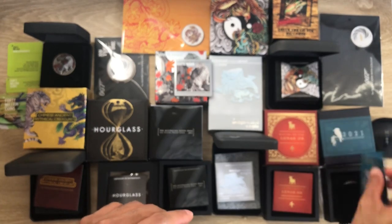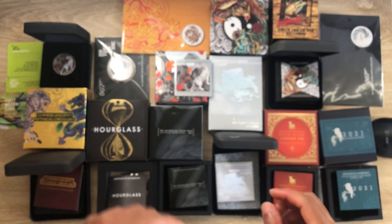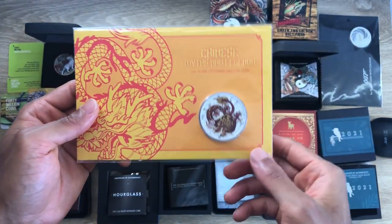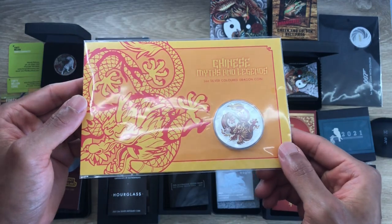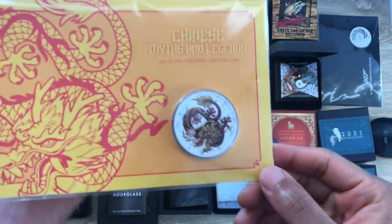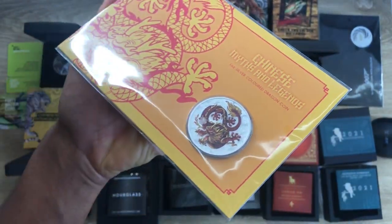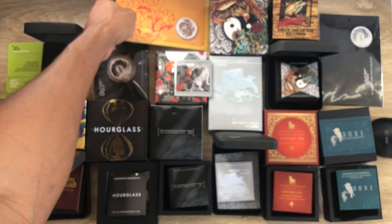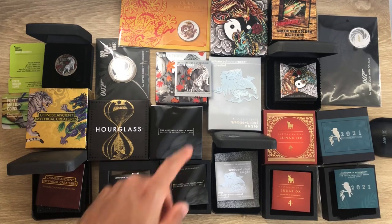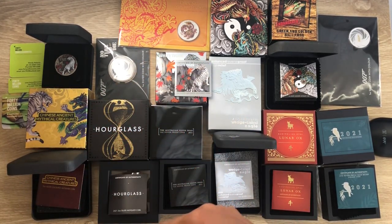The 12th coin is our colored Dragon, released earlier this year in coin card format. There is also a bullion version and a colored bullion version available for this particular Dragon.